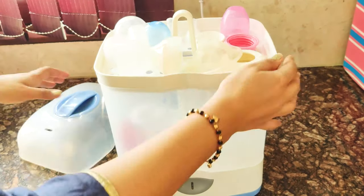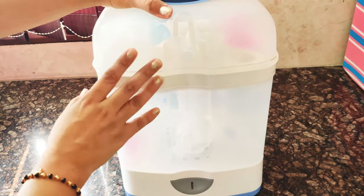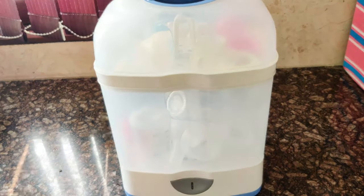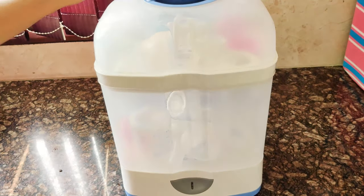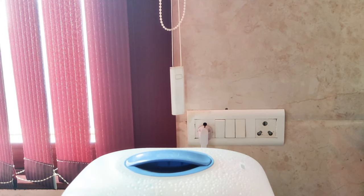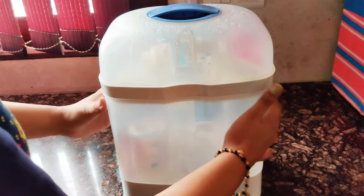Now we will cover it and press the power button at the bottom. The indicator light will come on. After 12 minutes, the light will go off and the sterilizer will switch off automatically. You can see how steam is released. We will let it cool for a little while, and after that we can remove the bottles.